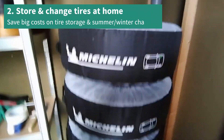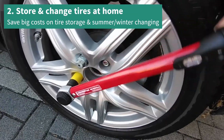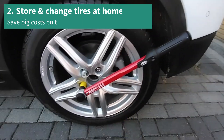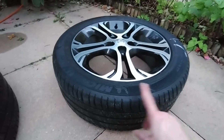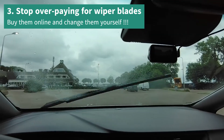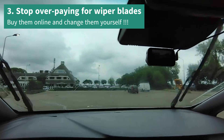Tip 2: Store and change your summer and winter tires at home yourself. Tip 3: Buy cheap wiper blades online and change them yourself at home.